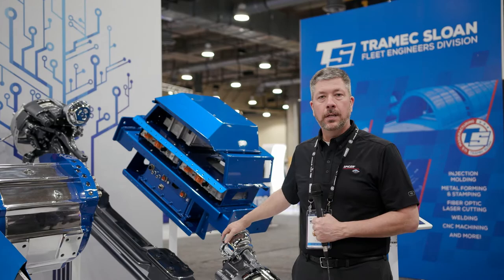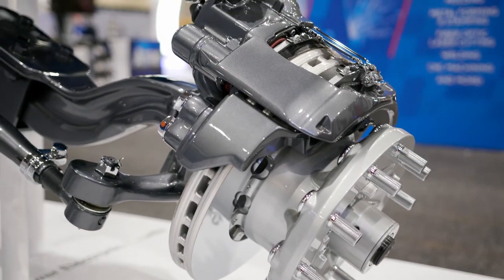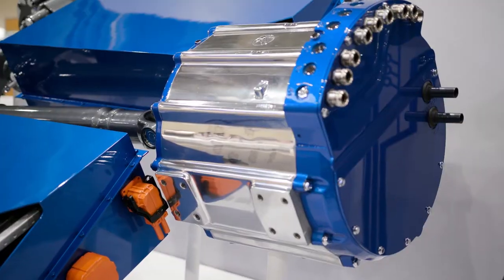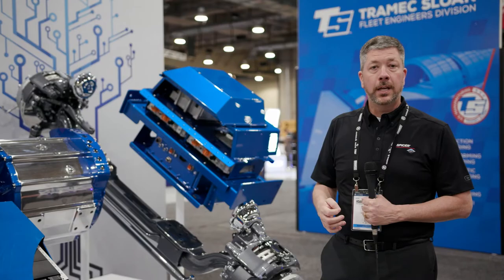We have the standard Dana steer beam integrated air disc brakes, parts and products that you see on a vehicle driving down the road every day. As we move back, we see the Sumo HD electric motor that drives the powertrain. It's available in multiple power ranges for different applications.